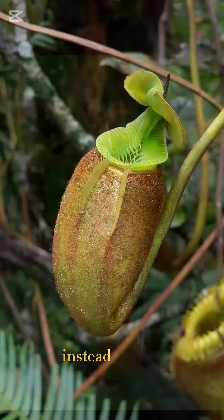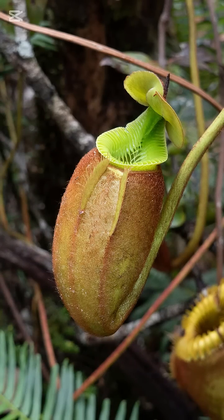Instead, it hunts. Found in tropical regions and boggy areas, the pitcher plant is a carnivorous plant that uses its stunning pitcher-shaped leaves to attract, trap and digest insects.